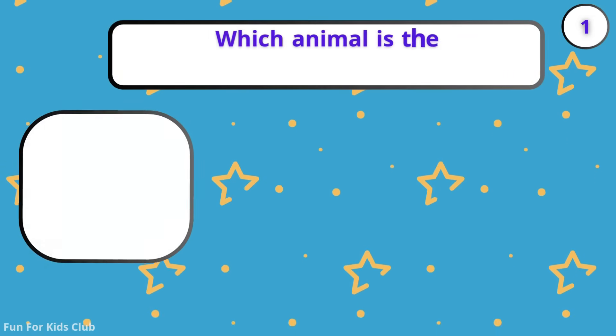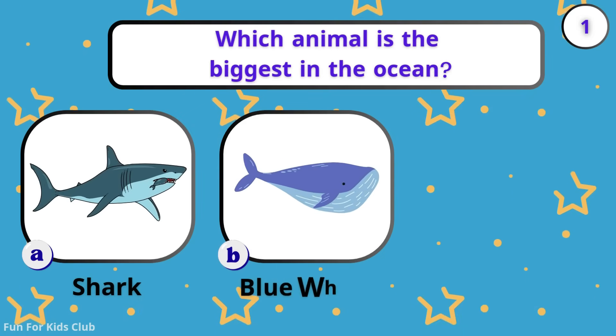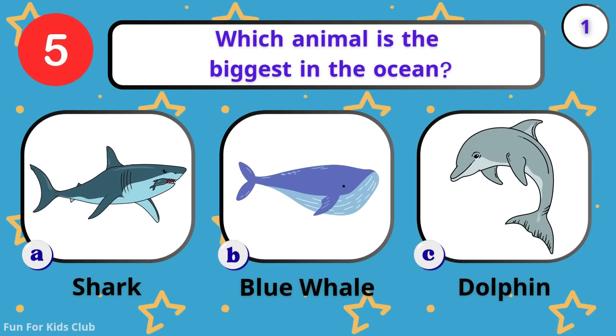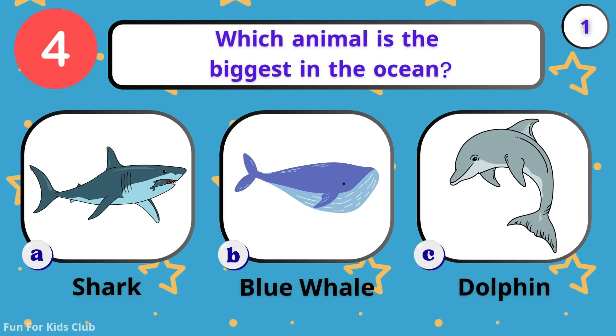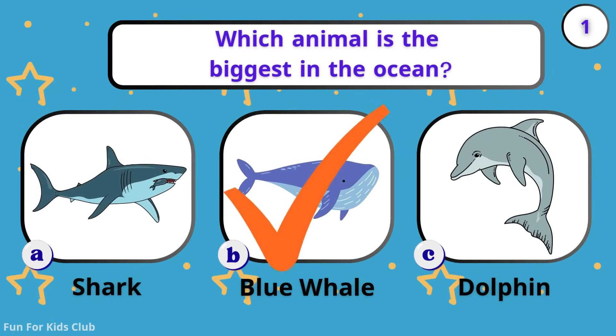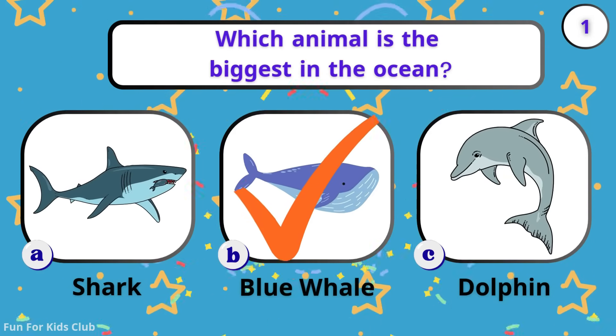Which animal is the biggest in the ocean? Shark. Blue whale. Dolphin. Wow! The blue whale is bigger than any dinosaur.